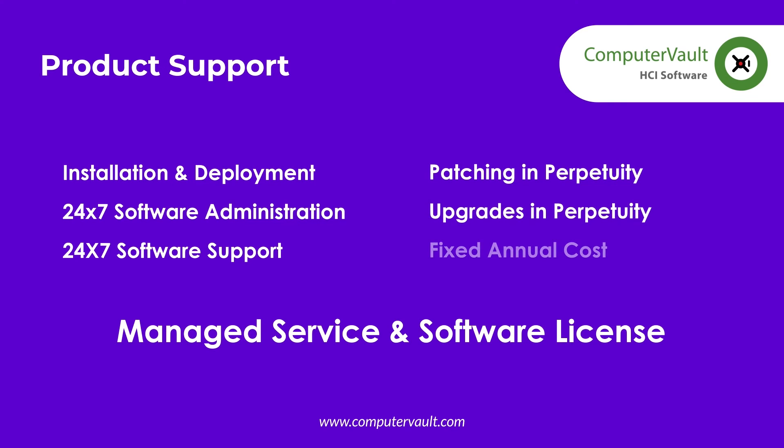The software license includes having our engineers install, configure, and deploy the software in just a few hours. There are no lengthy and expensive deployment projects to get it running. Computer Vault works out of the box.